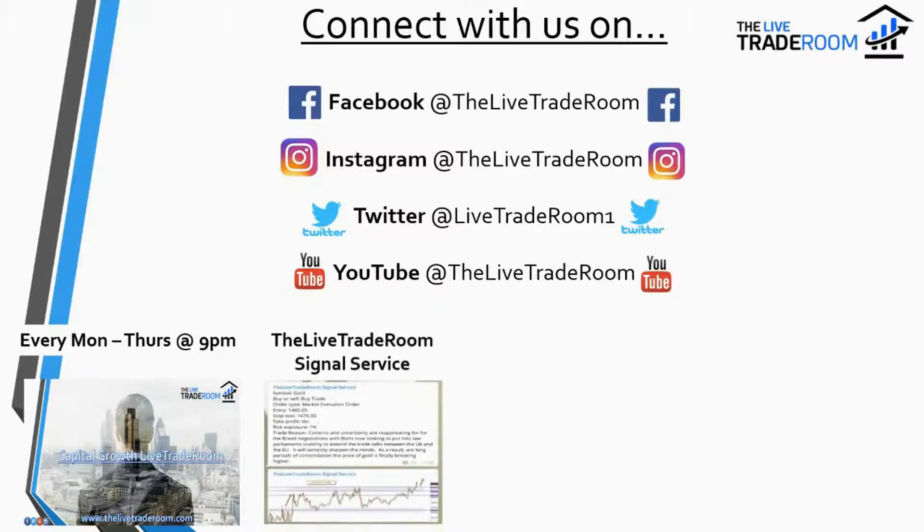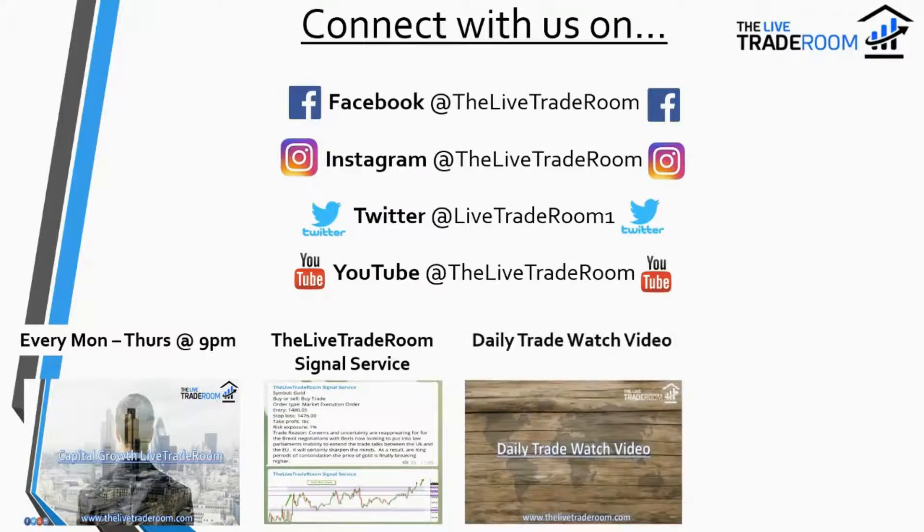We also have our signal service. When we post any trades, we post them live through our signal service and you get a comprehensive breakdown of the trade — the market we're looking to trade, the direction, when we're looking to trade it, the type of order we use, the entry, the stop loss, the approach, the risk. We explain in as much detail as we can, and we provide a chart showing you the type of trade we're looking to capitalize on.